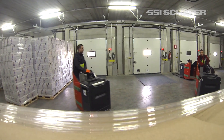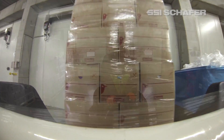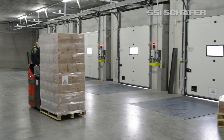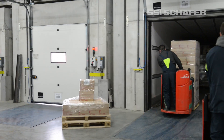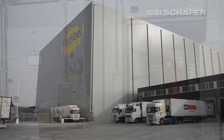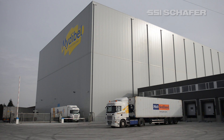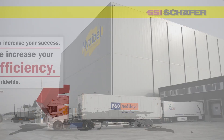From goods receiving to good shipping, SSI Schaefer realized fully automated handling for the storage and picking of frozen food in the shortest time, guaranteeing a continuous cold chain. A resounding example of modern and efficient storage and logistics systems by SSI Schaefer.